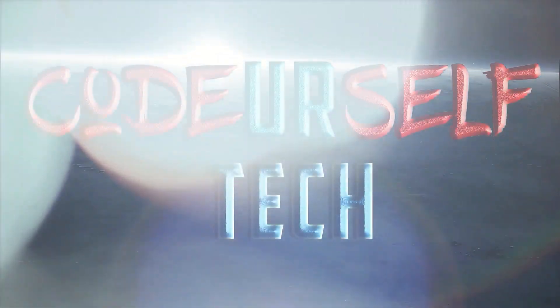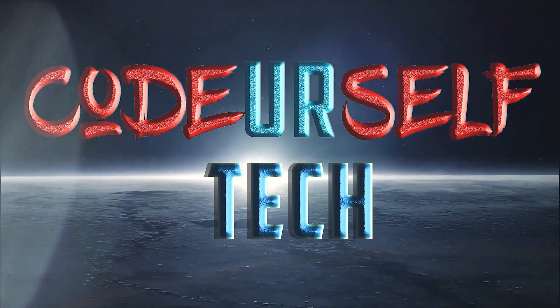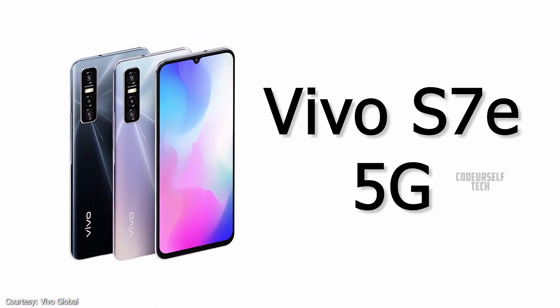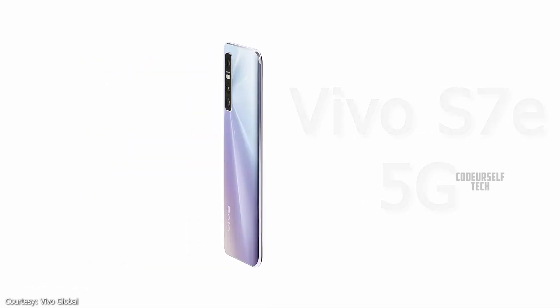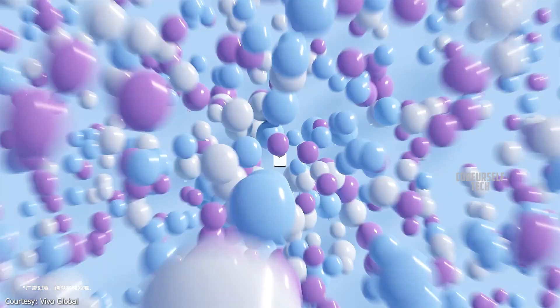Hi, I'm Nanda and you're watching Code Yourself Tech. Vivo has launched the Vivo S7e 5G in China and it is expected to launch by the end of November in India.